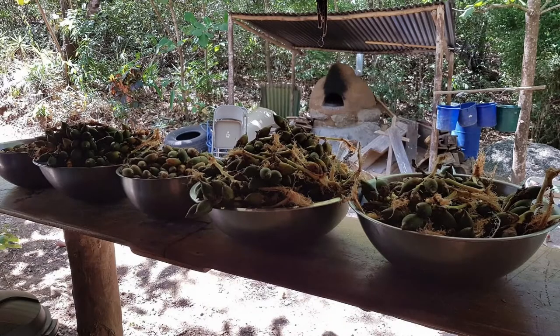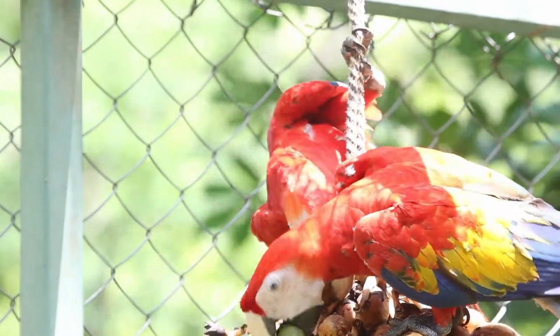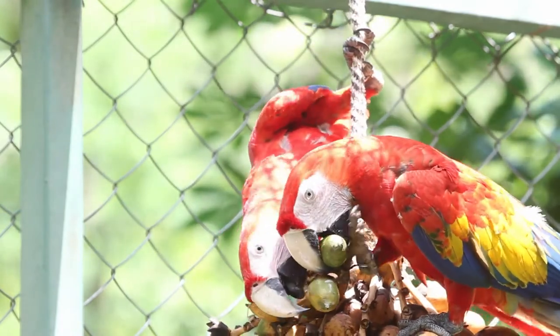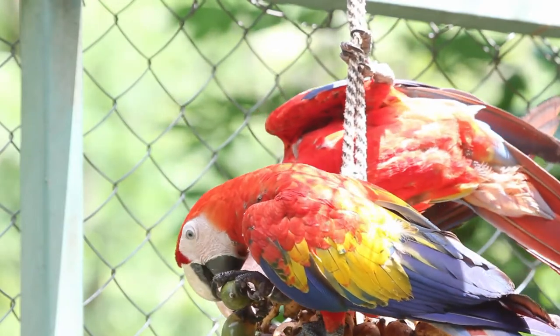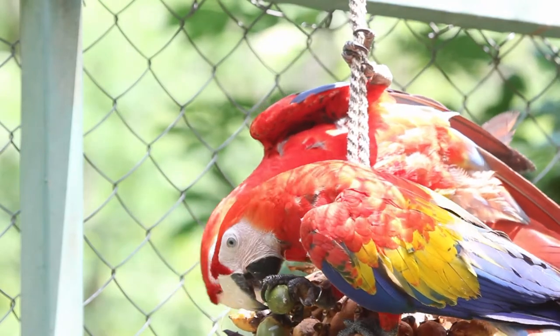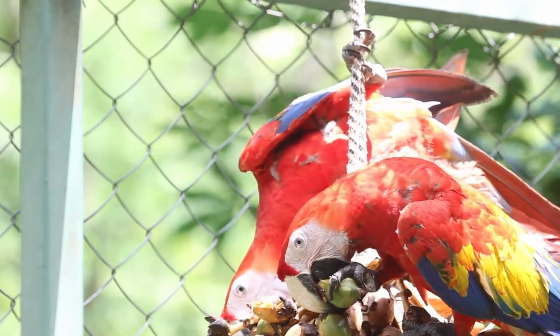Once we have foraged for them, we take that large branch and separate it into smaller branches so that we can attach them to the macaws' aviaries on the branches, so that they can learn to remove these from the tree. Sometimes with the smaller fruit bundles, we'll actually hang the whole thing from the ceiling of the pre-release aviary, so that they can truly understand how to forage for those in the wild, as we imitate that natural hanging bunch of fruits from the palm tree.